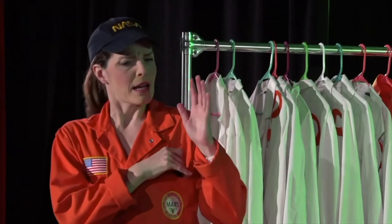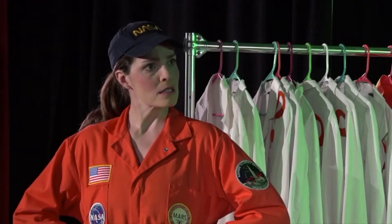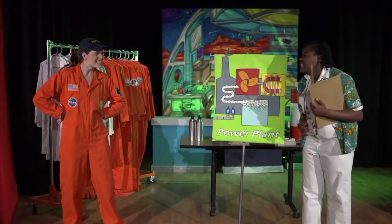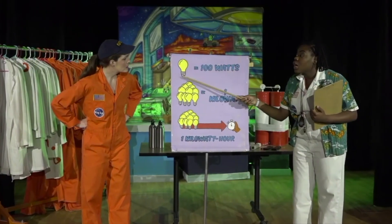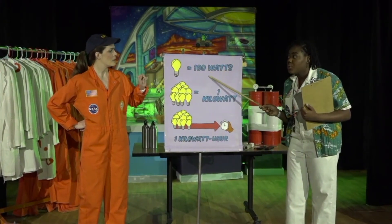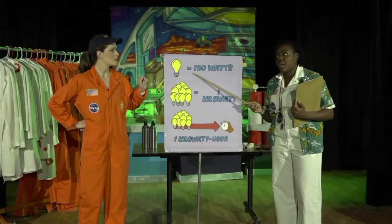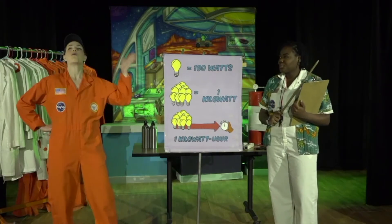Sorry, but how do we know if we're using too much electricity? Is there any way to measure it? There sure is. Let's start with what a watt is. What a watt is? A watt. What? A watt. What? Will you listen? For example, a 100-watt light bulb will light up if 100 watts of energy are moving through it. But that electricity has to be continuously running through it, or it won't stay lit. Oh, a watt!